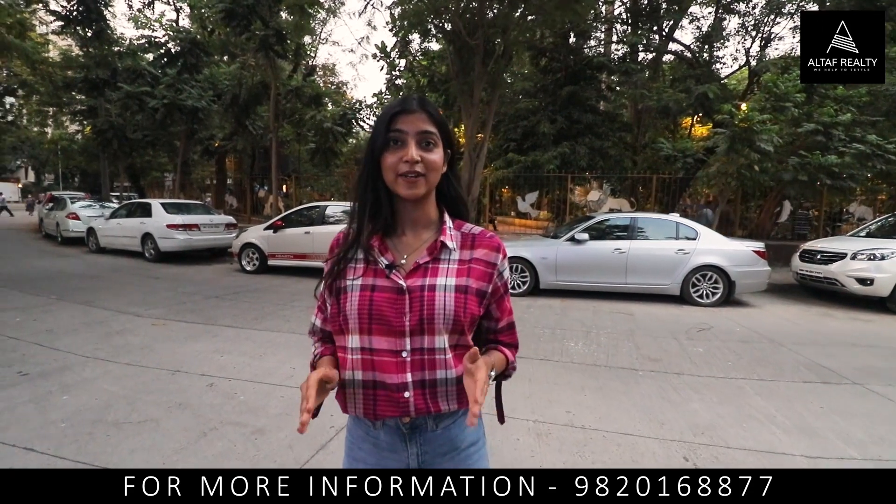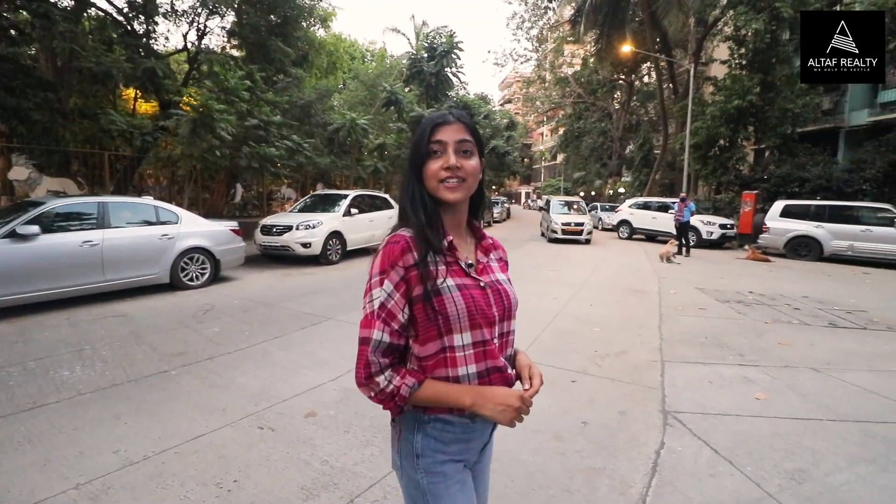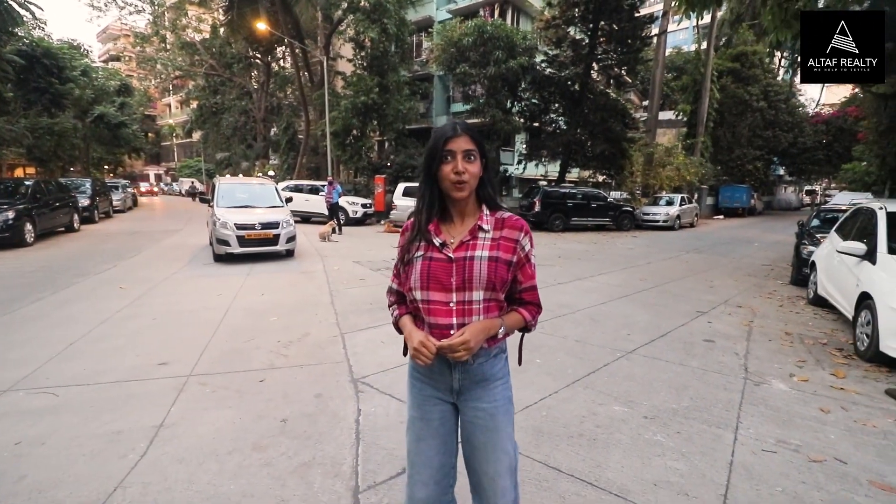Do you know what's Bandra's best-kept secret? It's none other than Park Reach by Platinum Realty — the true definition of luxury. Hi everyone, welcome back to Altaf Realty. I'm Shreya Singh and I'm quite excited for this property, so let's go.